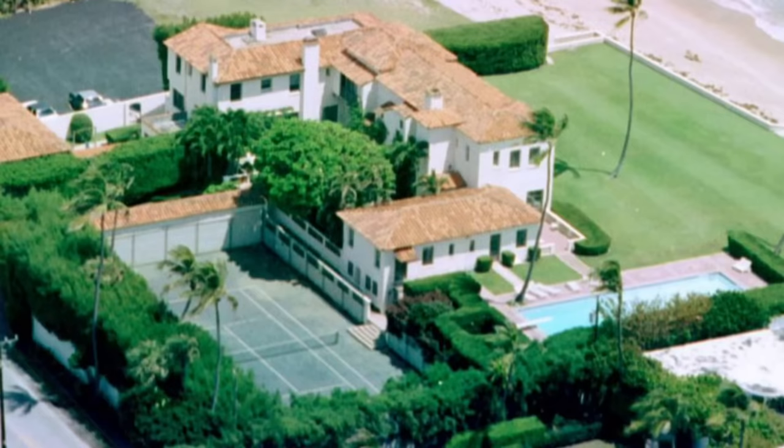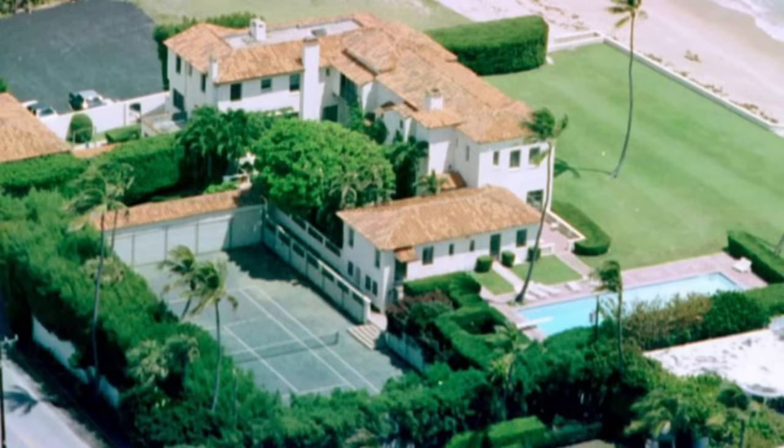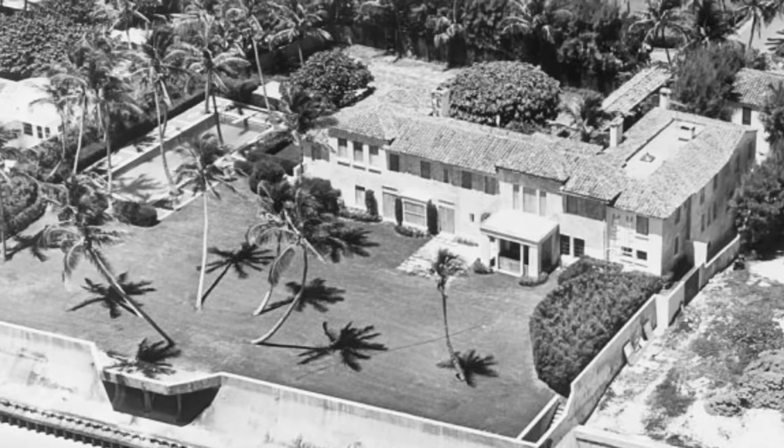The home has gone through many renovations, updates, and additions throughout the years. We can see the difference of how it looked when they originally purchased the home versus how it looks today.